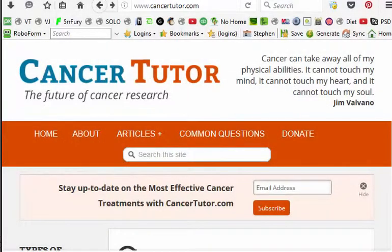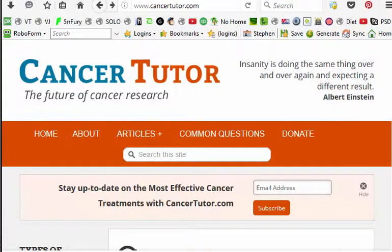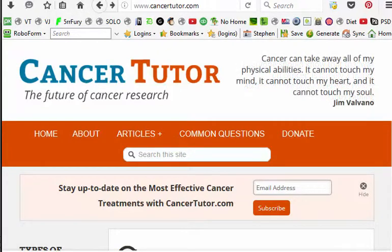Hey everybody, this is Steve. I've been thinking about making this video and I should have made this a long time ago. Because of all the questions coming through, it's important for me to share this: all natural cancer cures are not for everyone. Protocols for cancer need to have the research done — there's just no two ways about it.